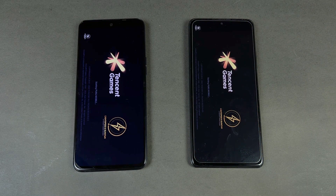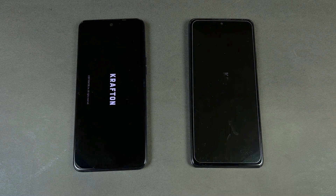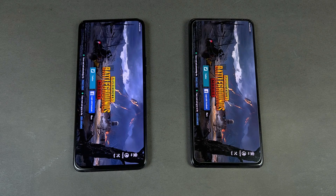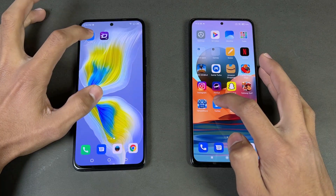PUBG Mobile opens faster on the Tecno initially, but we have Snapdragon 732G on the Redmi versus the MediaTek Helio G96 on the Tecno — ultimately the Redmi Note 10 Pro is slightly faster in PUBG Mobile.